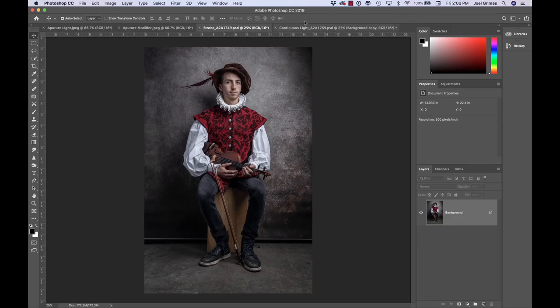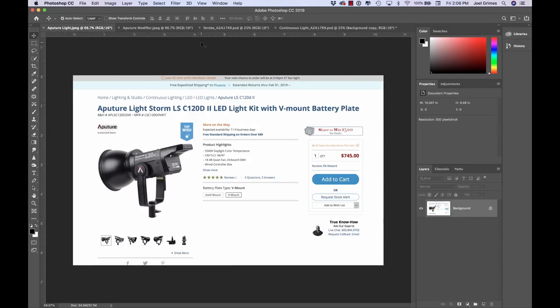I think usually strobes tend to be pretty clean daylight-balanced, around 5,500 Kelvin. The continuous light was maybe just a tad warmer, and there are a lot of variables in there. Let me show you what Russell was using for his continuous light — it's an Aperture Light Storm, and it was pretty bright. In that environment with the lights down and the modifier on, it seemed pretty bright. We were also doing some video behind the scenes, so it actually worked out pretty good.